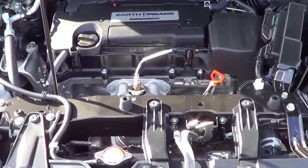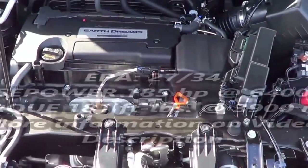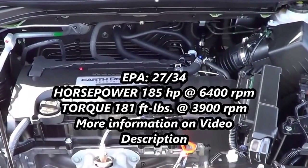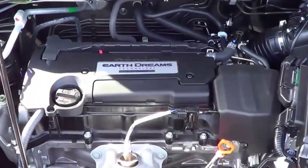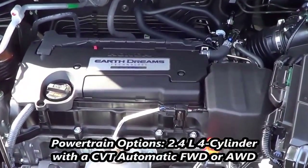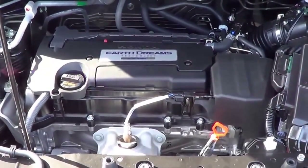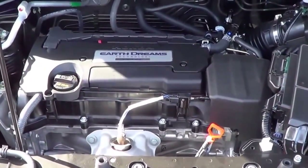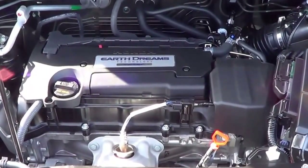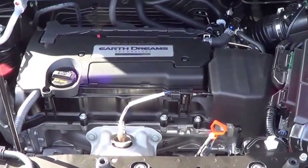Under the hood, you'll find a 2.4-liter 4-cylinder carried right out of the Honda Accord. It produces 185 horsepower at 6,400 RPM and 181 lb-ft of torque at 3,900 RPM. Your only transmission available is a CVT automatic. It is front-wheel drive as standard; however, all-wheel drive is available. Expect EPA estimates on the front-wheel drive model of a respectable 27 city and 34 highway — improved fuel economy numbers for this year.